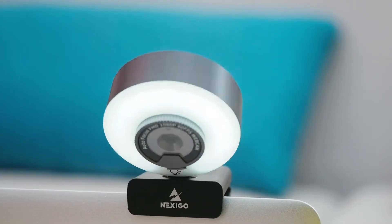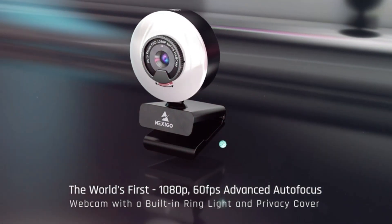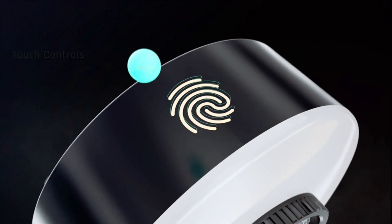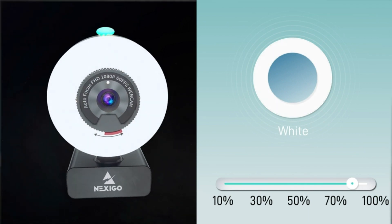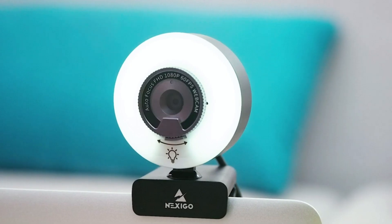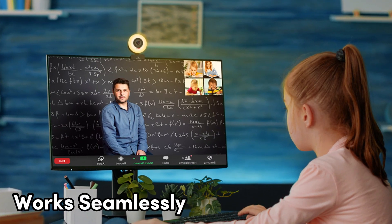When it comes to streaming, the N960E takes the lead with its 60fps capabilities, delivering smooth and lifelike 1080p video quality. The autofocus feature keeps you sharp and in focus, no matter how you move. Privacy is key in today's digital world, and this webcam has you covered with its built-in privacy shutter, providing peace of mind when you're not using the camera. The N960E also includes a built-in microphone for clear and convenient audio, and with its wide compatibility, it works seamlessly with a variety of software and platforms.